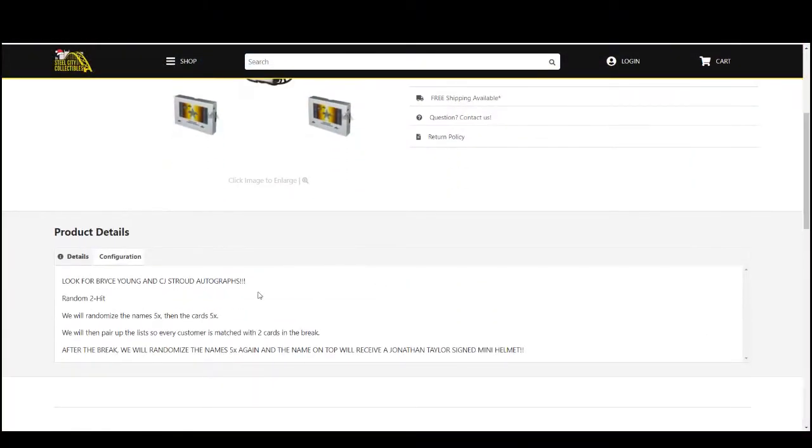We're gonna do a random two-hit, which means we're gonna randomize the names five times then the cards five times. We'll pair up the two lists, so every customer is matched with two cards from the break. Then after the break, we'll randomize all the names five times again, and the name that comes out on top will get the Jonathan Taylor signed mini helmet.